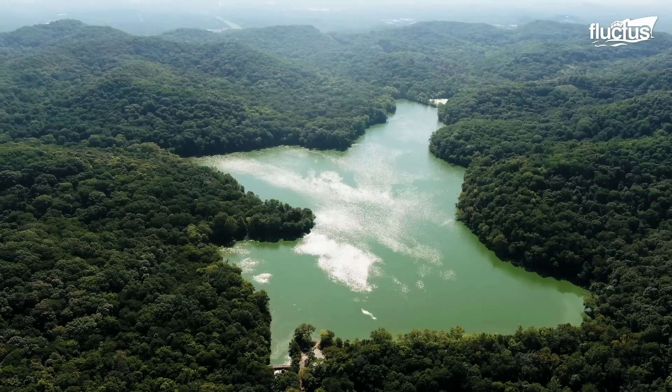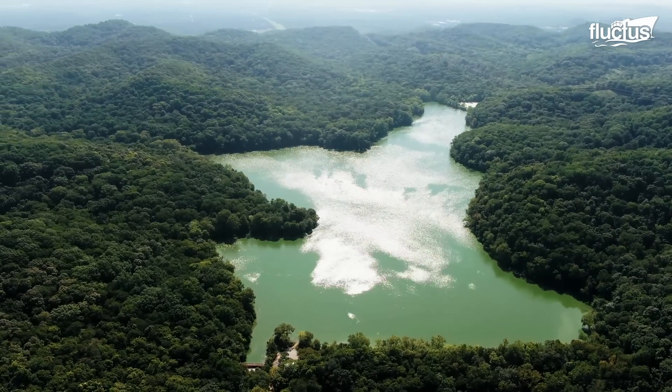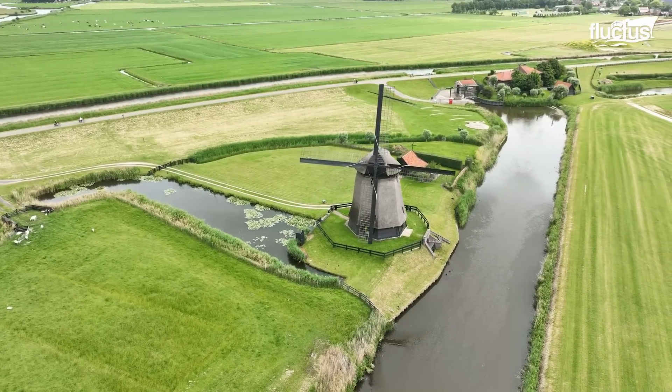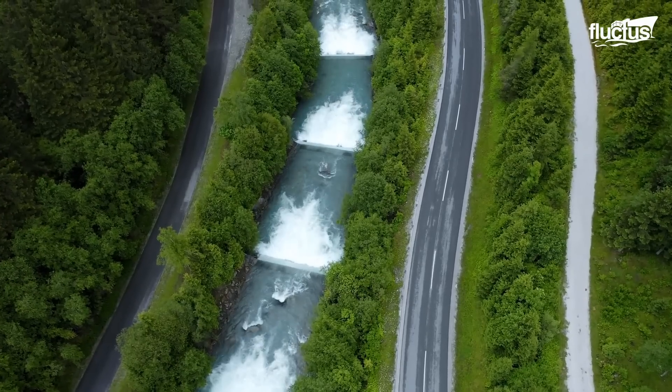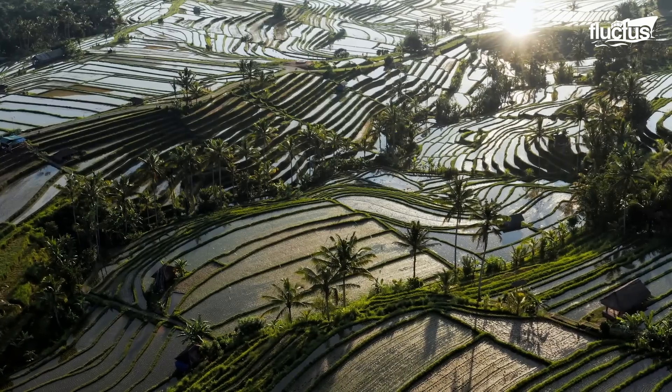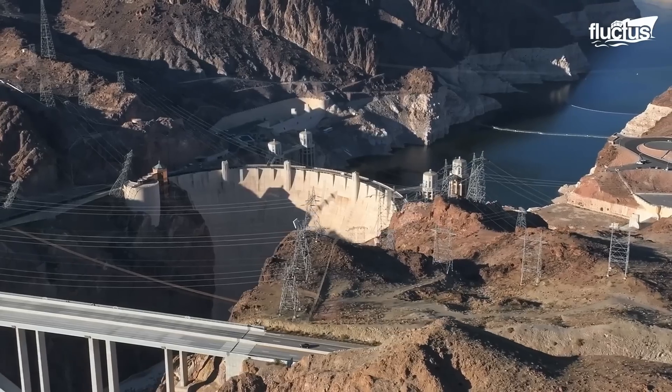Water, the lifeblood of civilizations, has always been revered and harnessed by humankind. From ancient civilizations to the present era, the need for water management led to the birth of dams.